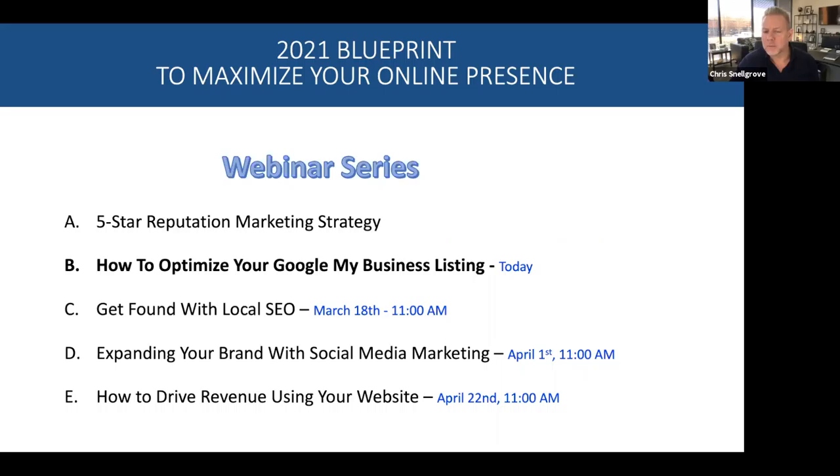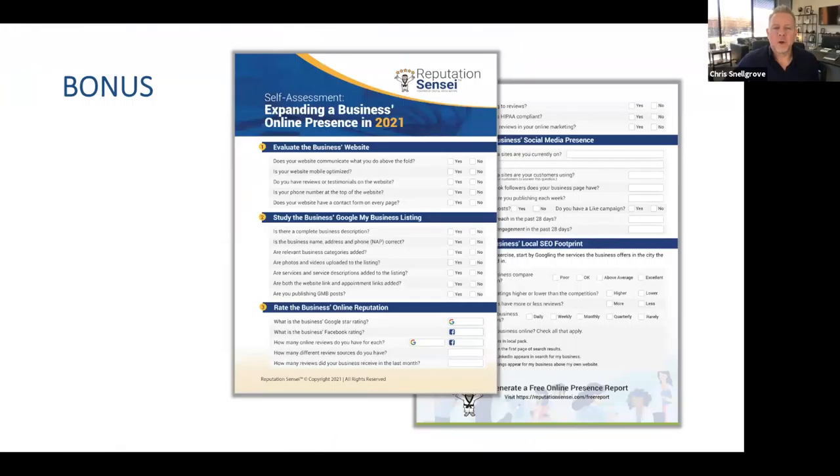So today is part of a webinar series called the 2021 Blueprint to Maximize Your Online Presence. A couple of weeks ago, we did the five-star reputation marketing strategy. Today, we're going to focus on how to optimize your Google My Business listing to attract more people, increase website traffic, increase conversions, and ultimately increase revenues. The next webinar will be on March 18th: Getting Found with Local SEO. And then on April 1st: Expanding Your Brand with Social Media.